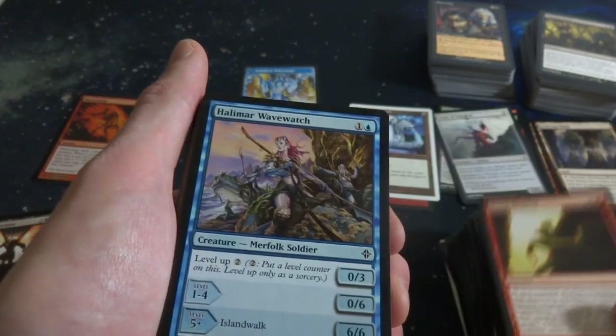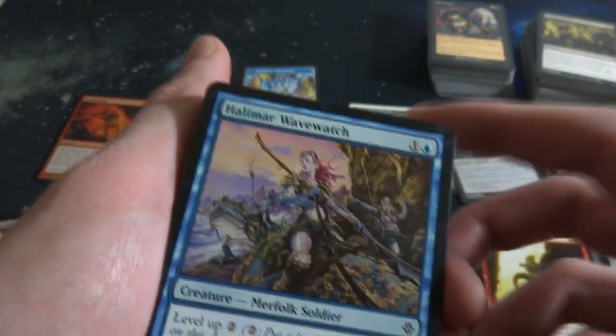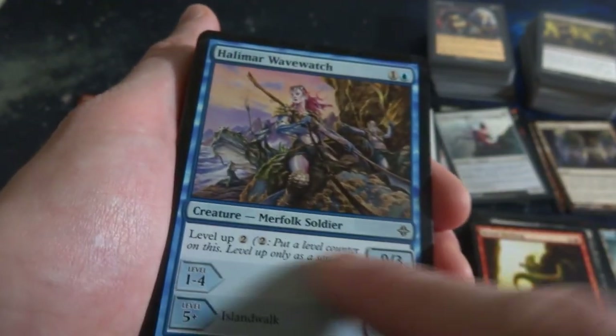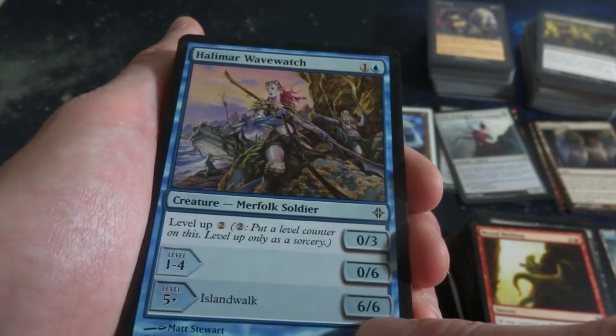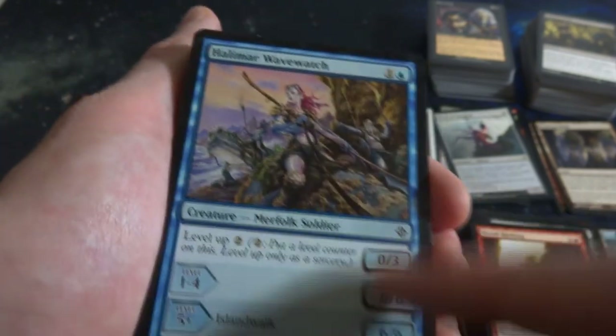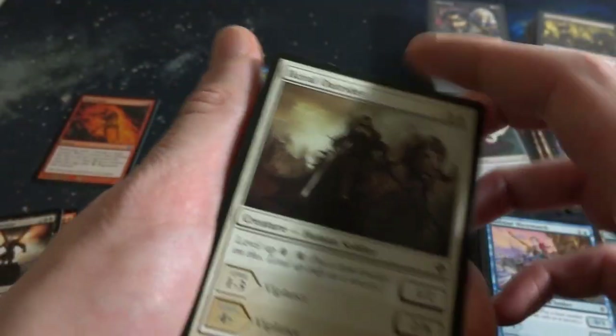Got Brood Birthing. Hemelar Wave Watcher - beautiful art, Merfolk Warriors just hanging out there, look at that giant lizard or turtle head right there. One in a blue. It's a 0-3 when it comes in, levels 1-4 it's a 0-6, level 5-plus it's a 6-6. Huge steps - by Matt Strickland. And you can level up for two of any color. Very cool, I love these leveling up creatures, very fun ability.